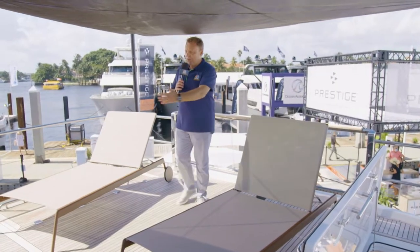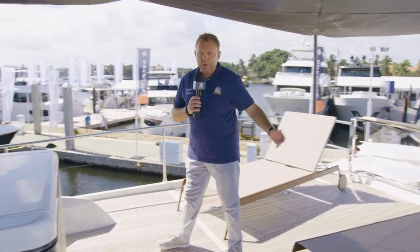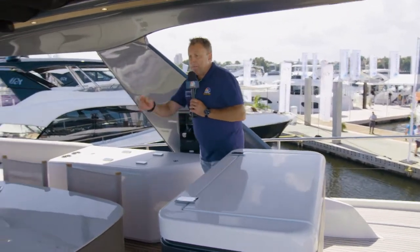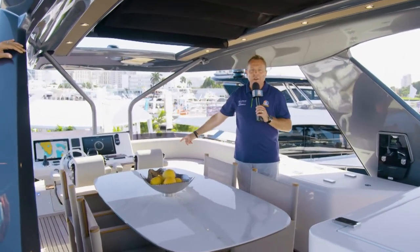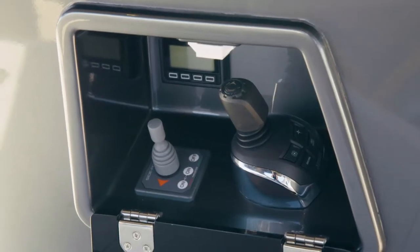Up here on the upper deck there's this beautiful open flow flybridge area, which gives you a lot of flexibility as to how you want the furniture laid out. I love this combo unit — inside there's a cooktop grill, sink, couple of refrigerators, and a marble top table. Check this out: a beautiful retractable sunroof. And for the captain, a couple of carbon fiber seats.